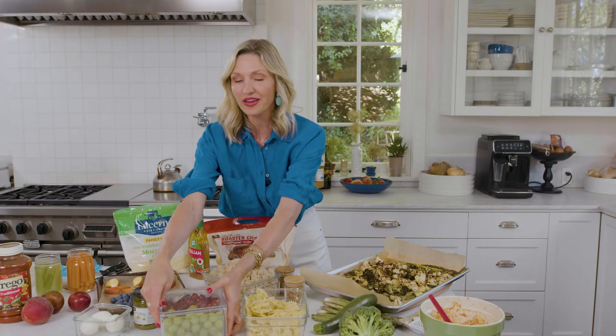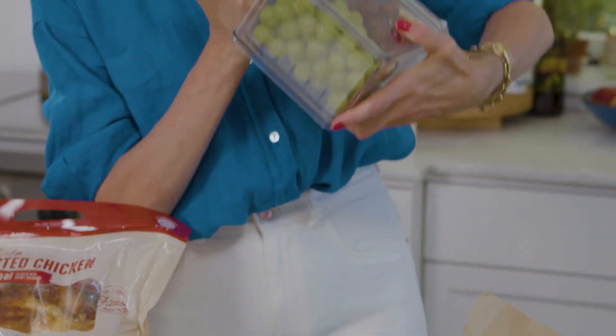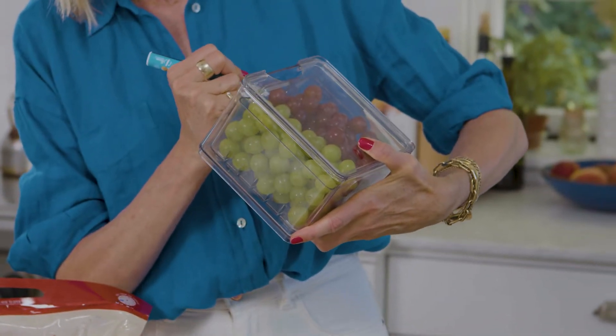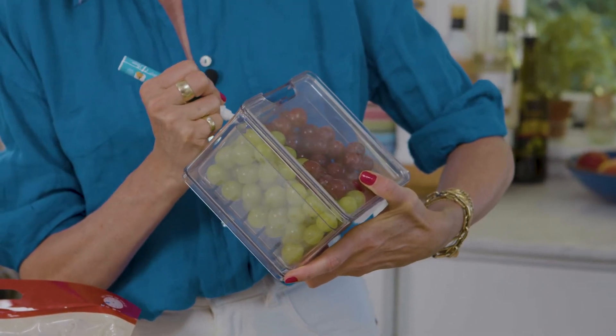I've taught my kids over the years to help themselves from the refrigerator — I want them to feel free to grab foods that are especially good for their body. So I get containers like this and fill them with grapes or strawberries, washed ahead of time. I take a marker and write on the container what the food is — this easily washes off, so week to week I can put different fruits or vegetables in there. That way they know there are grapes, they can just grab them, already washed, and have a healthy delicious snack ready to go.